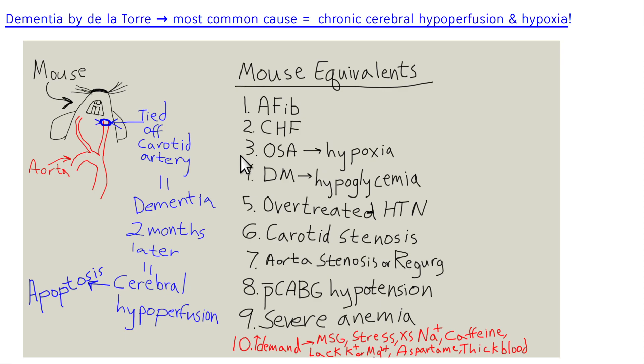Jack Dallatore's dementia theory: he tied off the internal carotid artery in mice, and two months later middle-aged and older mice were demented. His conclusion: chronic cerebral hypoperfusion causes dementia. While not many people have carotid occlusions, tons of people have hypertension. If hypertension is not well controlled, high blood pressure damages arteries, thickening capillary walls and decreasing gas exchange — the equivalent of chronic cerebral hypoperfusion. If you over-treat hypertension, you don't get enough blood to the top of the brain — the convexity, frontal and parietal lobes. Why do we generate blood pressure? Mostly to go against gravity and get blood to the top of the brain.